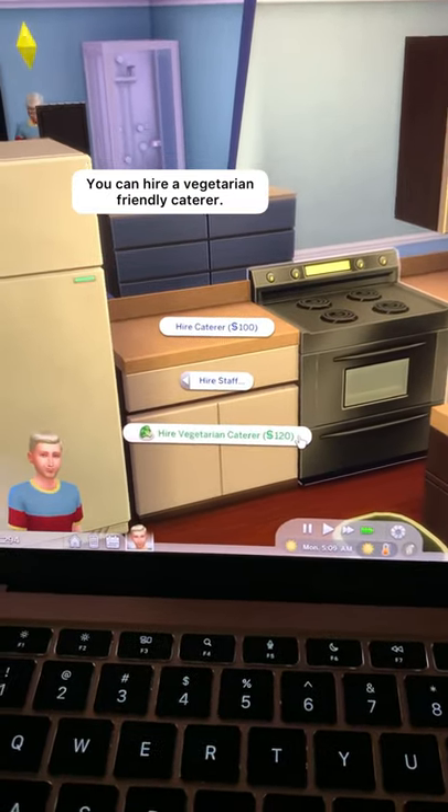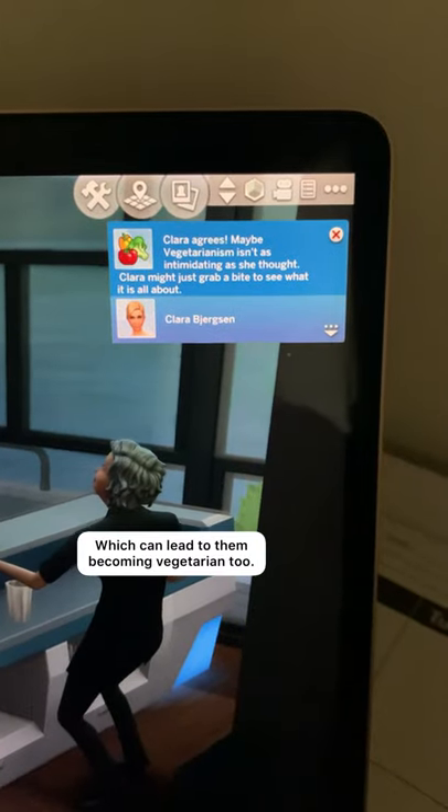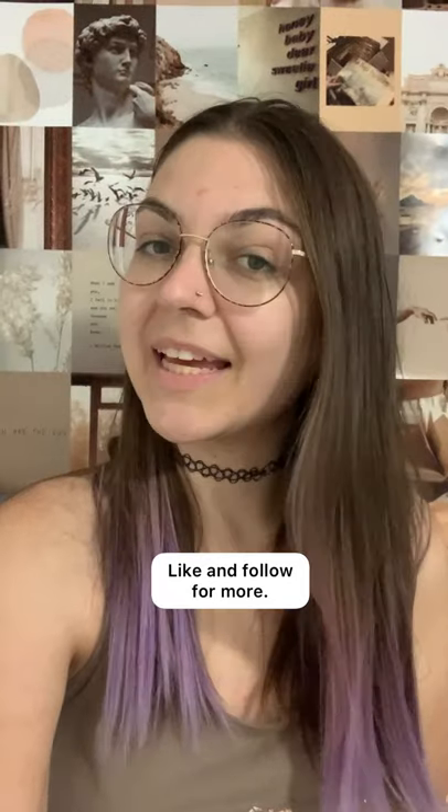With this trait you can also hire a vegetarian caterer, and when communicating with other sims you can talk about the benefits of being a vegetarian and sometimes convert people to being vegetarians. Like and follow for more.